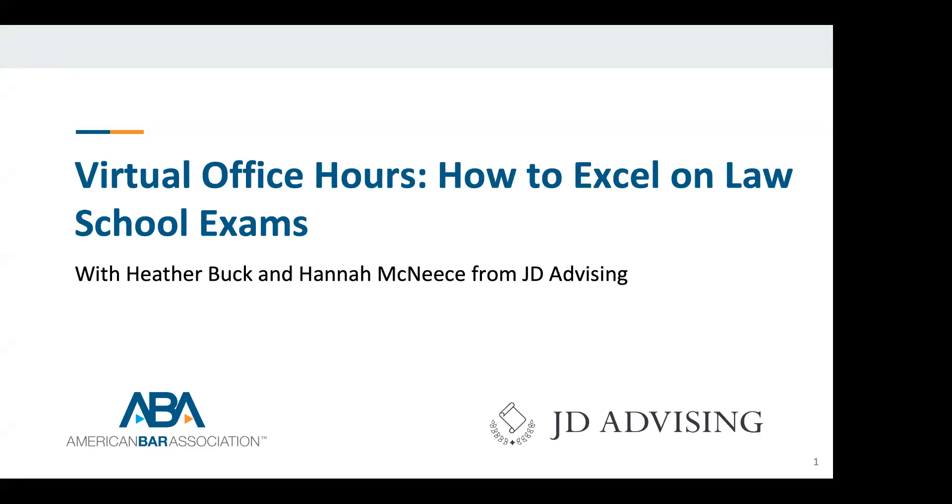Welcome to virtual office hours: How to Excel in Law School Exams, sponsored by the ABA and JD Advising.